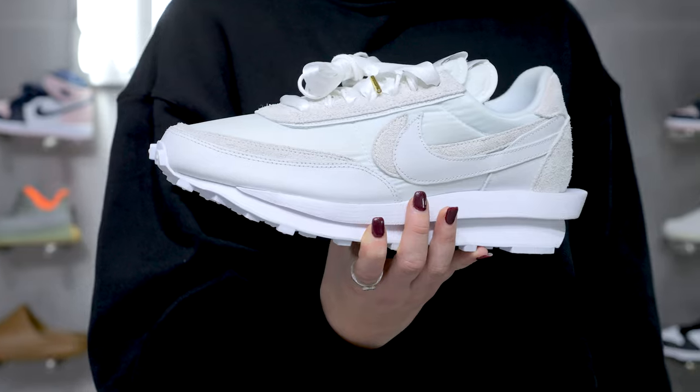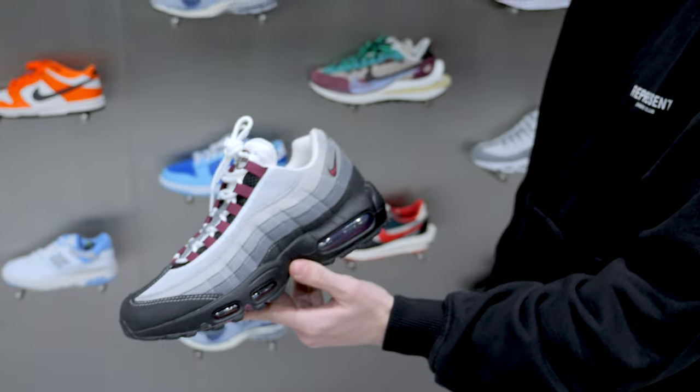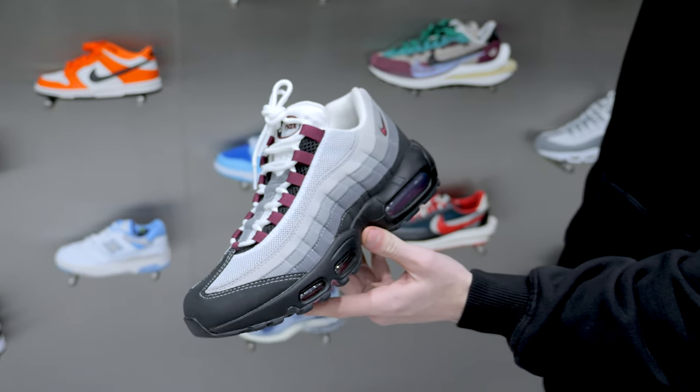As well as the New Balance and the Dunks on this wall, we've got a little selection of Sakais. They basically sell far too quickly for us to even keep them on the shelf — just at the end of this wall we've probably only got about four or five pairs. We really struggle to keep them.